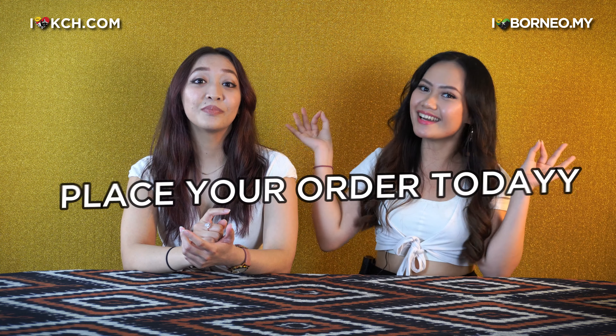Well, I guess that's all the time we have for this week's video. I hope you guys enjoyed watching it just as much as we loved doing this video. If you want to order your ice cream, you can head over to Love Bites by Anne on Facebook. Also, don't forget to like, share and subscribe to I Love Borneo. Bye!